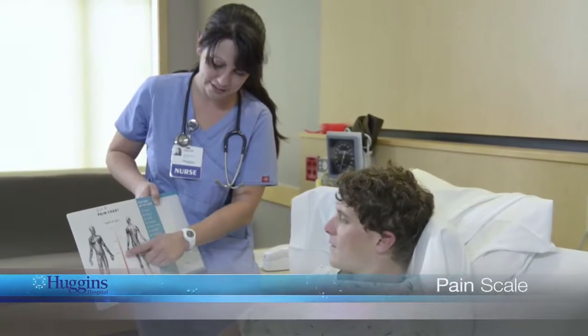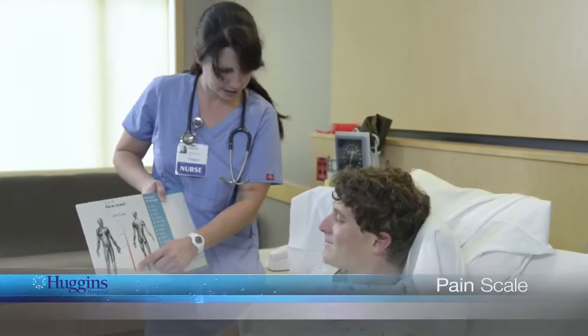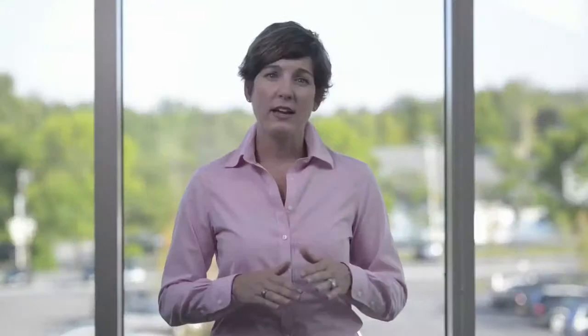We want you to be as comfortable as possible during your stay in the hospital. Pain is assessed on a scale of 0, indicating no pain, to 10, severe pain. You can participate in your care by helping us assess your pain level and set realistic pain management goals.